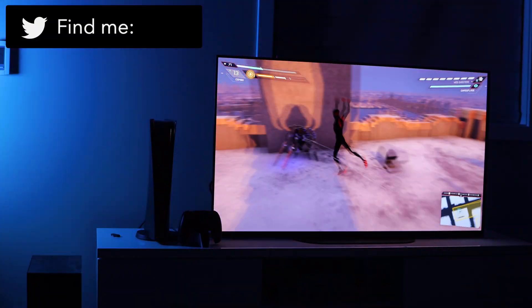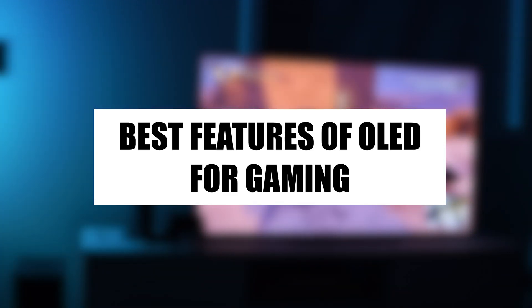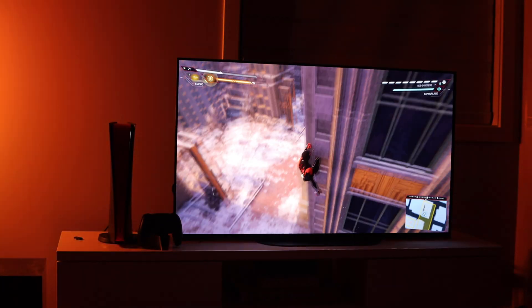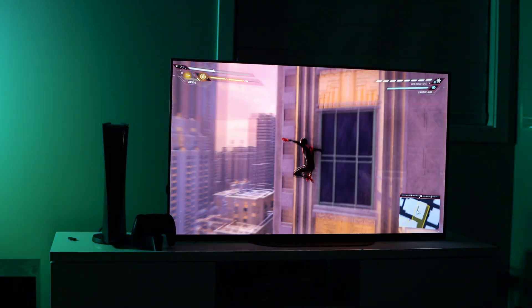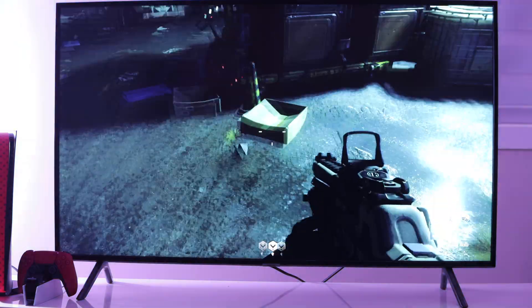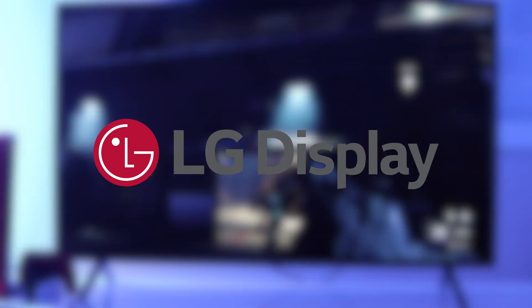What's going on guys, it's Midas here, and in this video I'll be going over the best features of OLED display technology that make it the perfect high-quality display for gaming on the PS5, Xbox Series X, and other high-performance gaming consoles. Before we dive right into this video, I'd like to give a shout-out to LG Display for sponsoring this video.